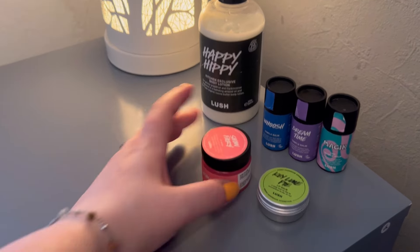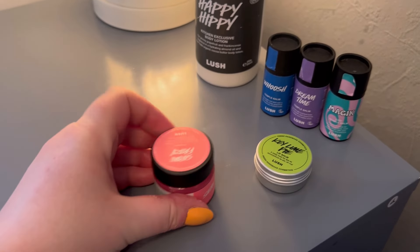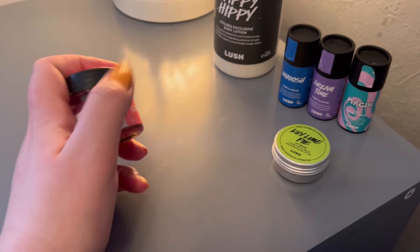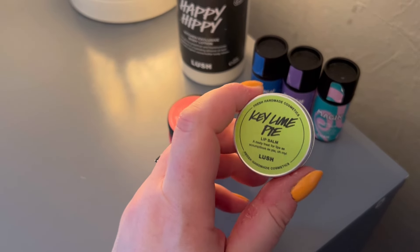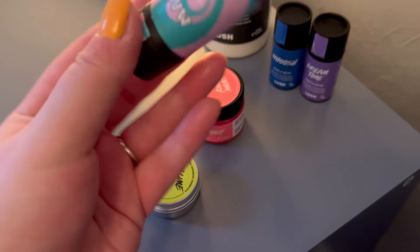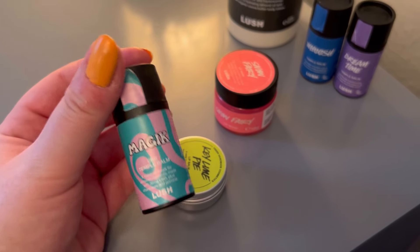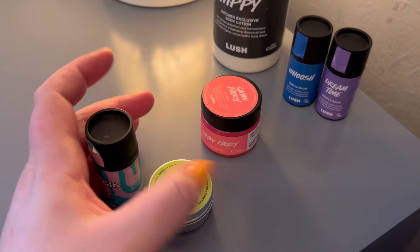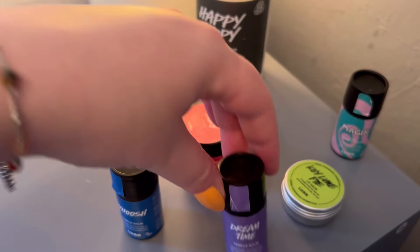Moving on to my bedside table - I keep a few bits here. I have a Snow Fairy lip mask - it's so thick and it feels unlike any other lip balm I've ever used, just gorgeous. I have a Key Lime Pie lip balm which is usually kept downstairs. I also keep a temple balm downstairs - the Magic CBD temple balm - because I get a little bit stressed in the day sometimes with the baby, so I keep that just to chill me out every now and again.